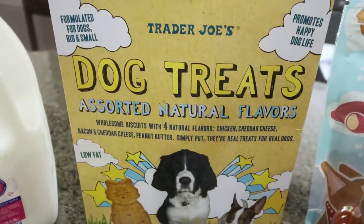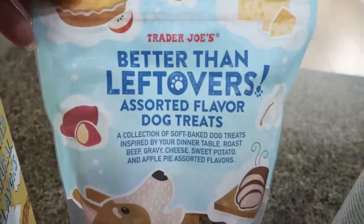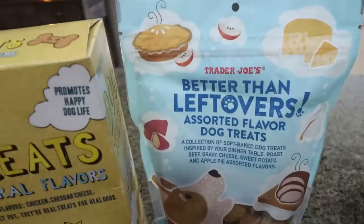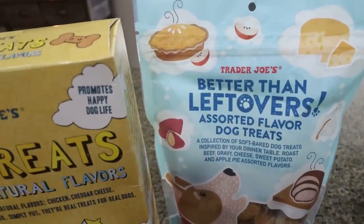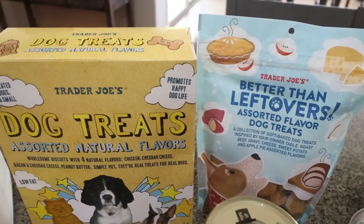Some dog treats — I usually pick those up as well when I go. These are the assorted treats and then these little Better Than Leftovers soft pellet treats. They're a collection inspired by your dinner table: roast beef, gravy, cheese, sweet potato, and apple pie flavored. I thought those would be a couple of nice treats for the dogs.